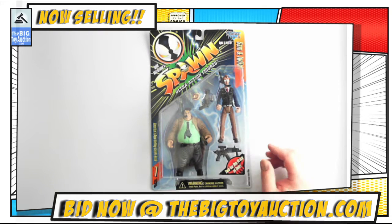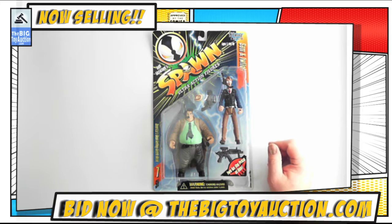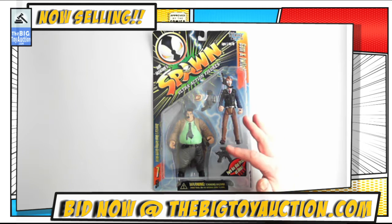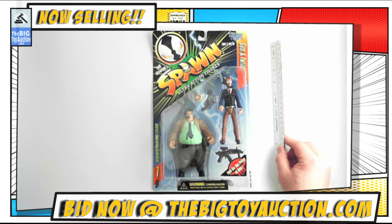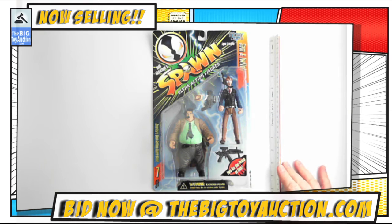Sam and Twitch were really popular when they first came out. They've fallen off a little bit, but this is the first version of their action figure — two detectives out on the case. Some pretty cool pieces right there. They're a little bit smaller than the average Spawn figure, in some dimensions. Obviously, a neat buck on that one.